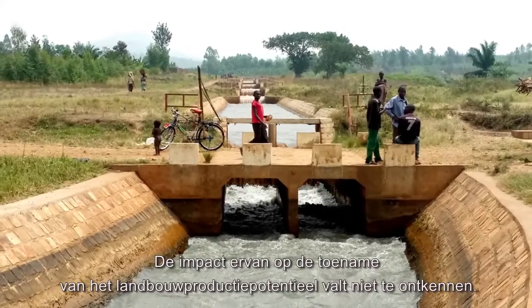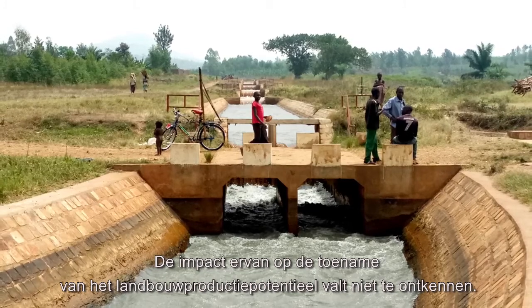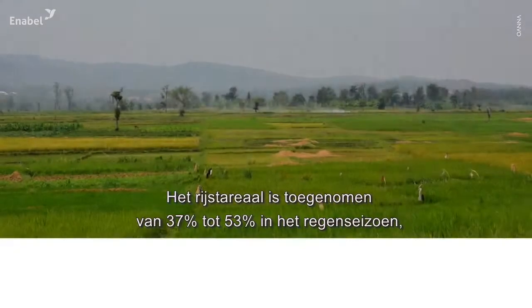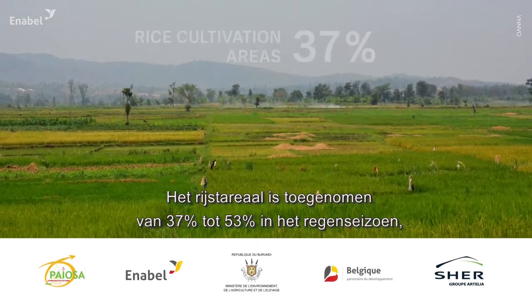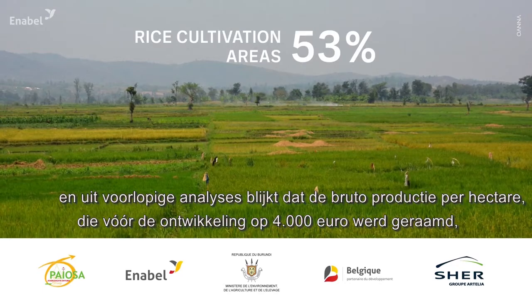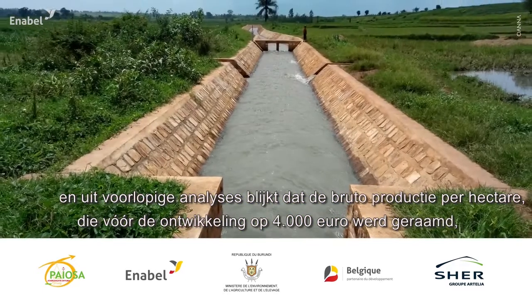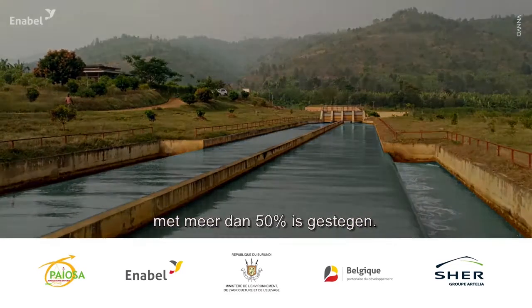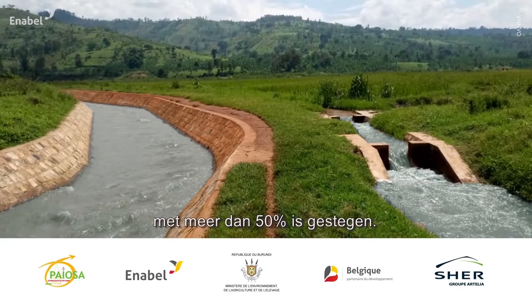The impact of the project on the increase in agricultural productivity is undeniable. The areas under rice cultivation have increased from 37% to 53% in the rainy season, and preliminary analysis indicates that gross production per hectare, estimated at 4,000 euros before the project, increased by more than 50%.